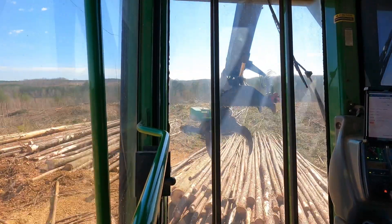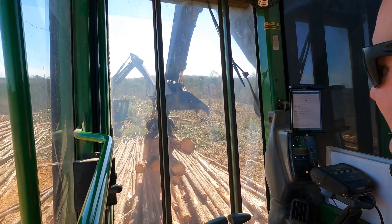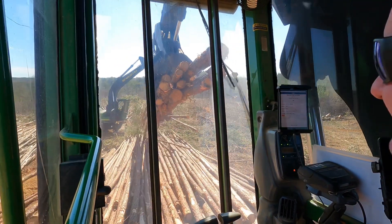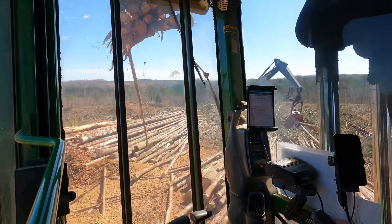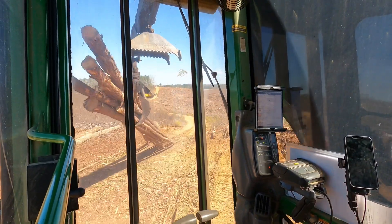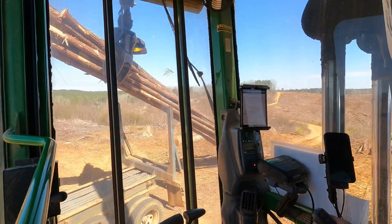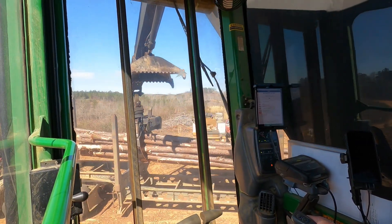I'm going to do a load of pine footwood. This will be going to International Paper.